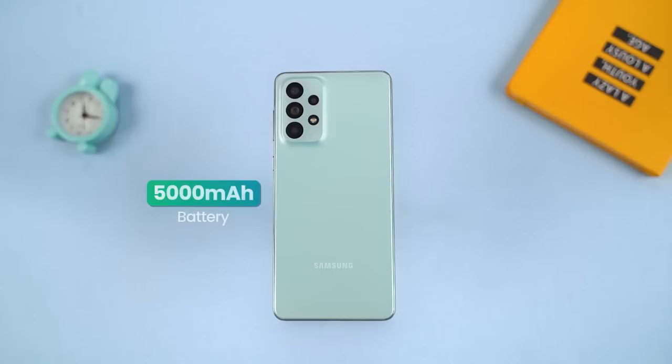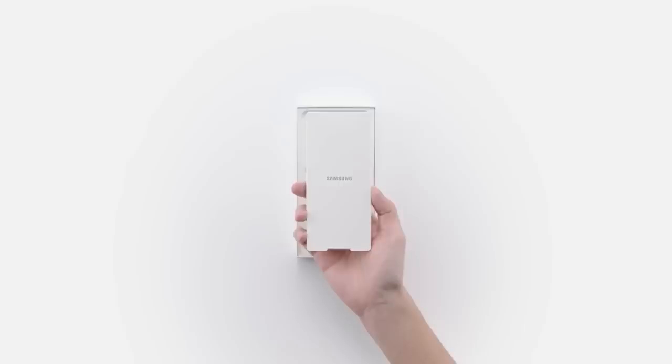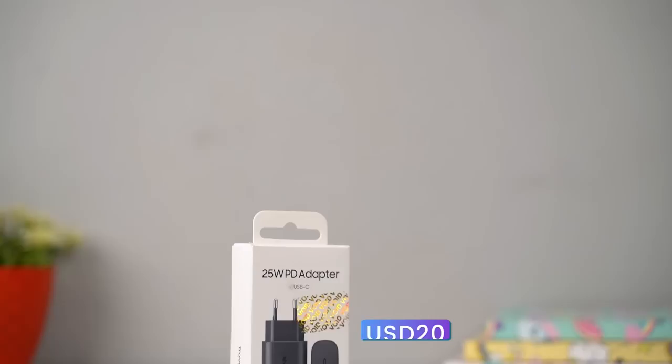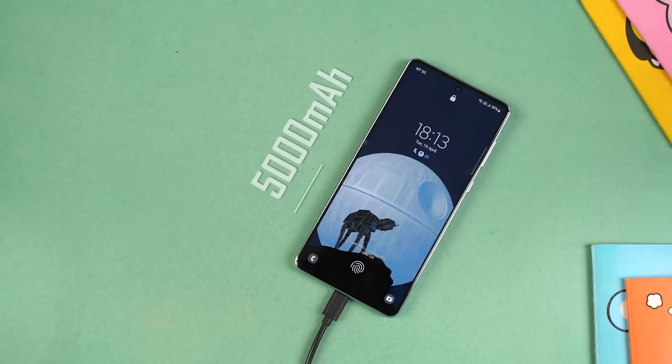Getting to battery life — we used the phone in 120Hz mode throughout, and the screen-on time was mediocre at about 5.5 to 6 hours. On busy days with heavy gaming, photo shoots, and GPS usage, we had to charge the phone twice a day. There is no power brick included in the box, so you'll need to buy a 25W Power Delivery charger separately, which costs around $20. Using Samsung's official 25W charger, the battery charges up to 100% in roughly 1 hour and 20 minutes.